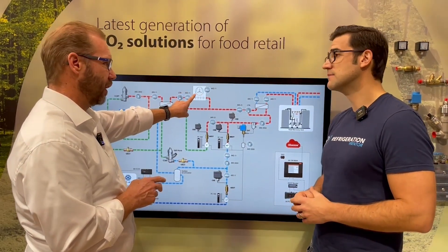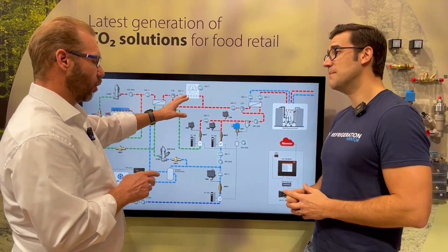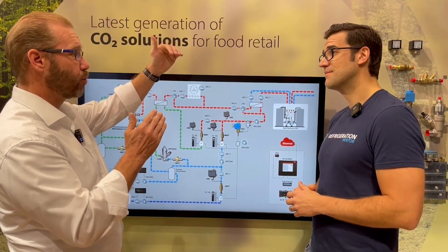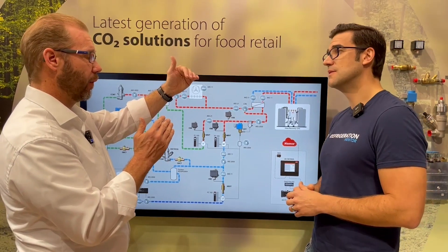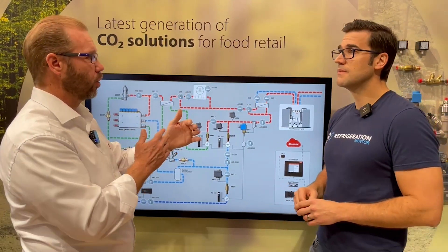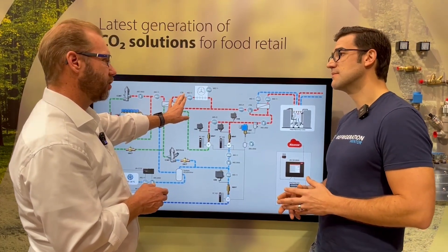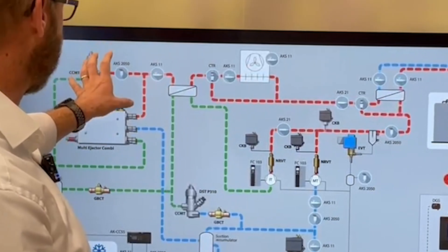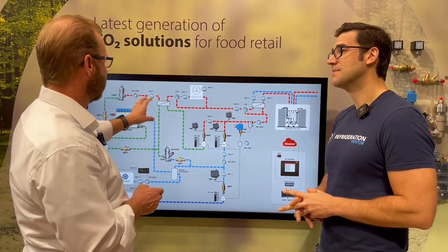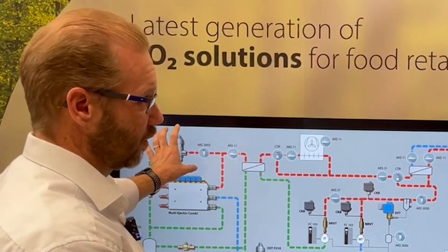That gas cooler outlet temperature is controlled by the fans. The gas cooler outlet temperature determines the pressure inside the gas cooler. There's a table inside the controller: if we have a certain gas cooler outlet temperature, we run on a corresponding pressure that gives the best COP of the system. In transcritical, temperature and pressure are separated, so we control the temperature with the fans and we control the pressure with the valve.